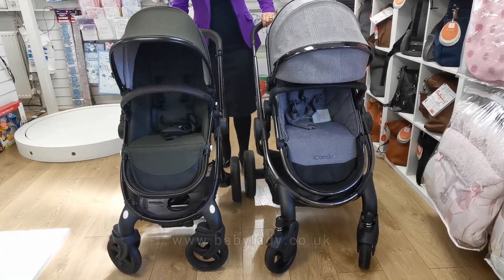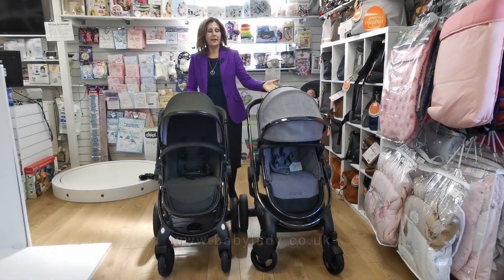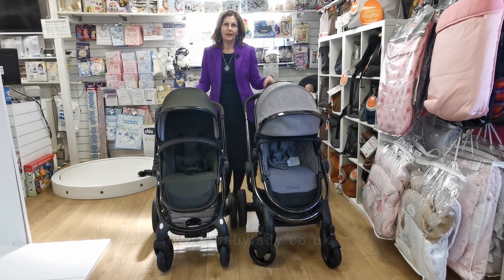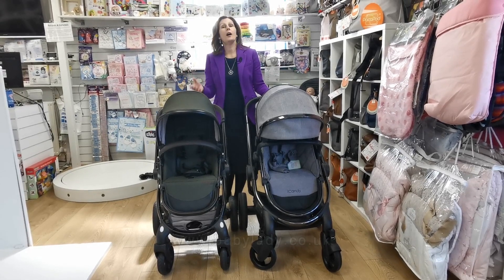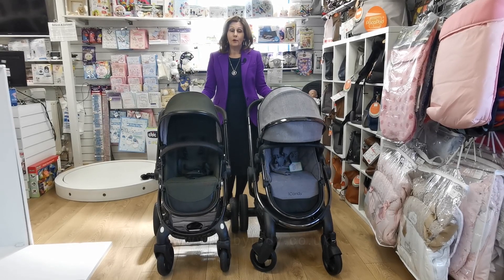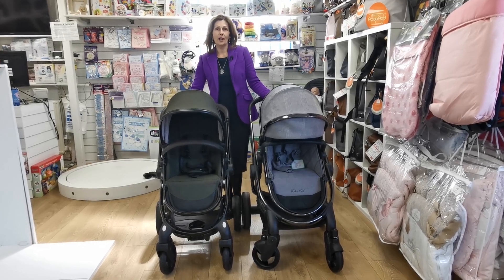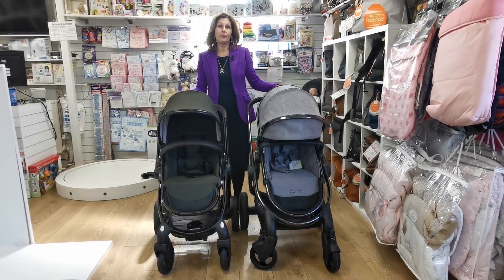Both sit nicely upright forward-facing and have swivel, lockable wheels. Here is your 2020 Peach and your 2020 Egg — both brilliant products, but one of them might just tip the scales for you. If you need more information, please message us via Instagram or Facebook; there are videos on our YouTube channel and Facebook, and all products are available at babylady.co.uk. If you found this video helpful please let us know — and we will do a separate video on how these double up. Thank you for watching!